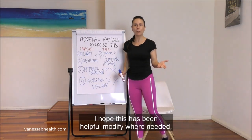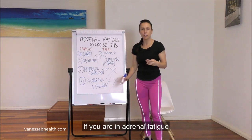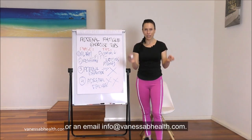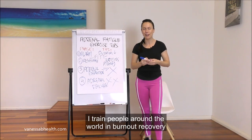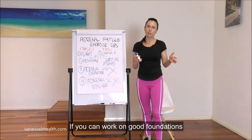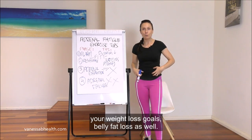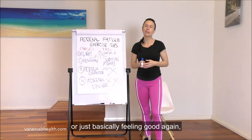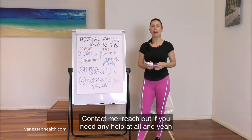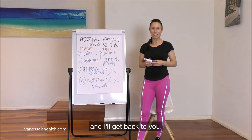I hope this has been helpful. Modify where needed and listen to your body. If you're in adrenal fatigue, it is not the time to start intense programs. If you need help, please send me a message or email at info@vanessabehealth.com — I train people around the world in burnout recovery and develop training programs specific to individuals going through this. Work on good foundations, give yourself time to heal, then build back up to your fitness and weight loss goals. It's all about balance. Leave a comment and let me know your thoughts — see you next time.